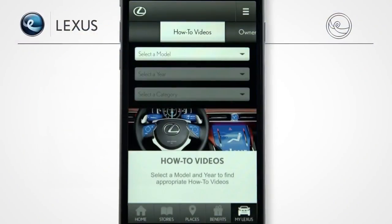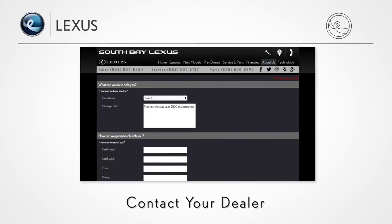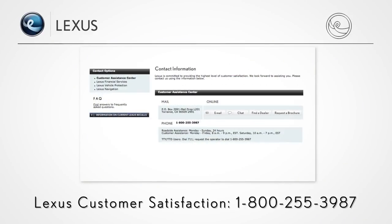For more information, see the other Lexus Enform how-to videos. Contact your dealer and ask for a Lexus Technology Specialist. Go to the Lexus Enform section of LexusDrivers.com. See the Enform Quick Guide provided with your vehicle, and contact Lexus Customer Satisfaction at 800-255-3987.